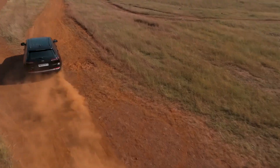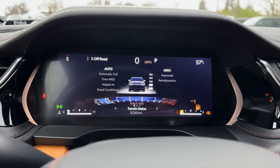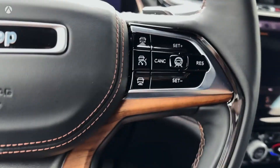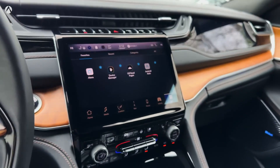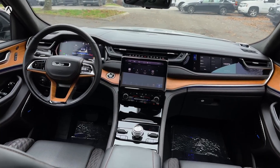Mid-range Limited and Overland trims now come standard with a 10.1-inch infotainment display with navigation. The nine-speaker Alpine stereo system is now available as a standalone option on the Limited, while the Overland and Summit models can be ordered with a 19-speaker McIntosh stereo.